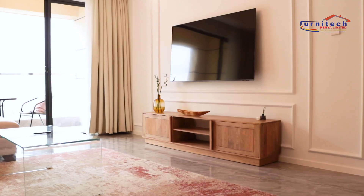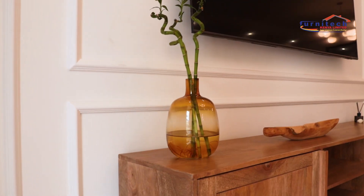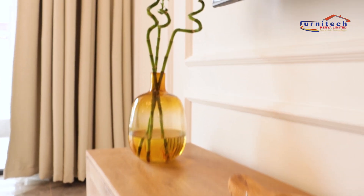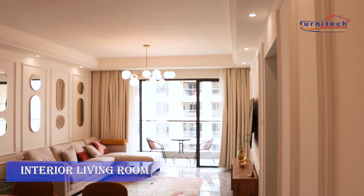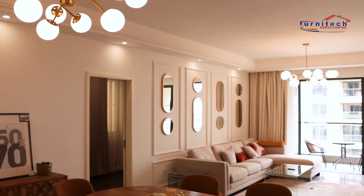The TV area, a small glass table, all of which complement each other to give us a classy and magnificent look in the living room.